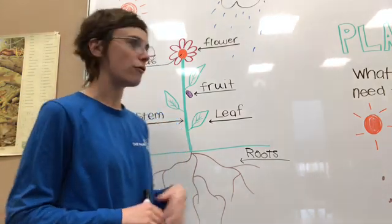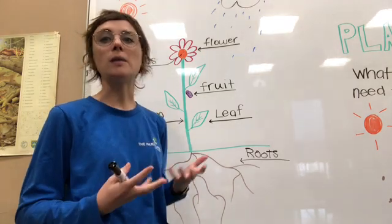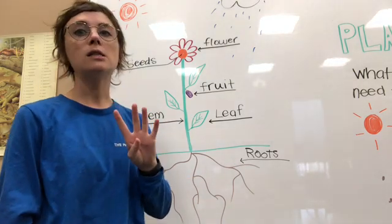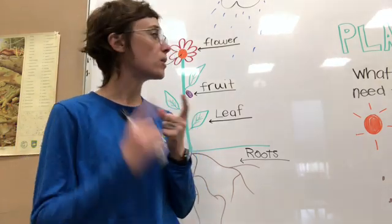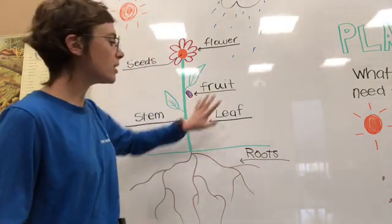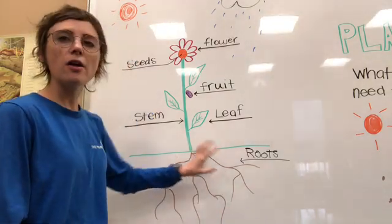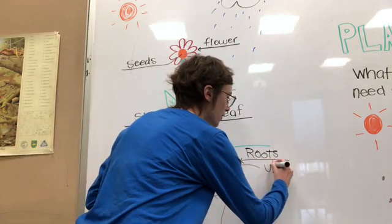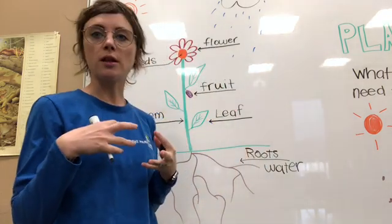Now let's go over which need each part of the plant is meeting. You might remember the four plant needs: sun, water, nutrients, and space. All of these plant parts will meet one or more of those needs. The roots are in the ground, and they will be getting water. They'll also be soaking up nutrients from the soil.